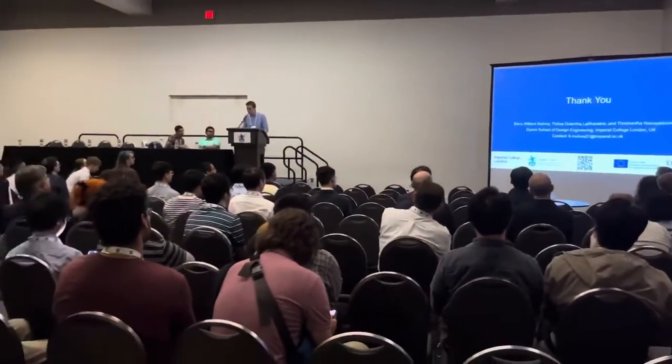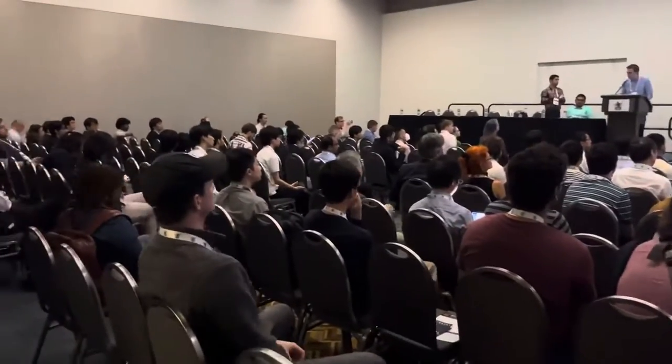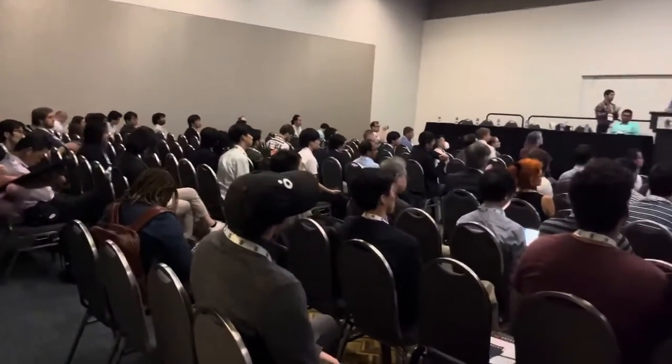Thank you very much for your attention. I'd be really happy to answer any questions that you might have now or during the poster session.